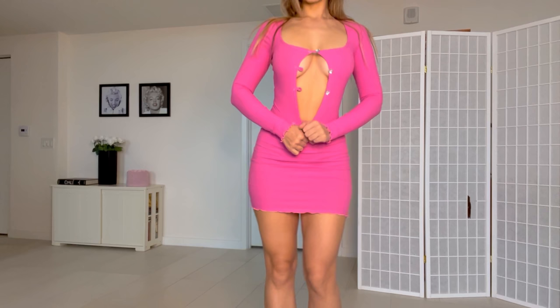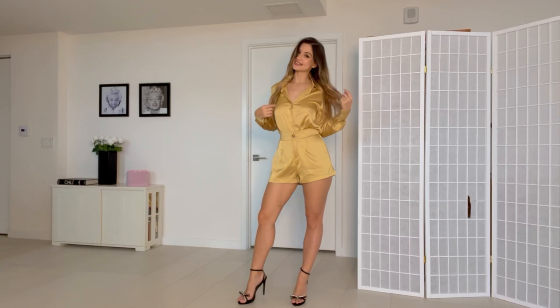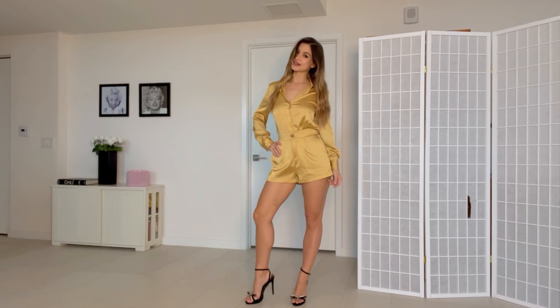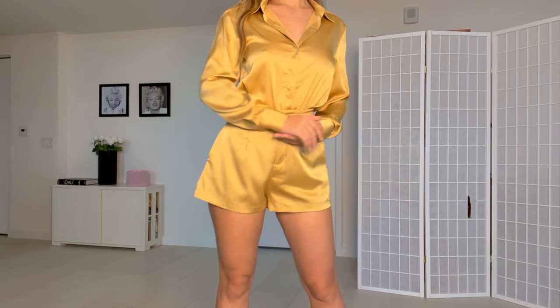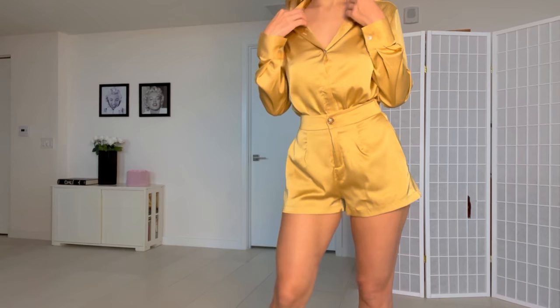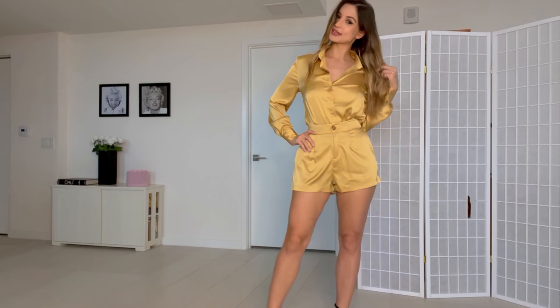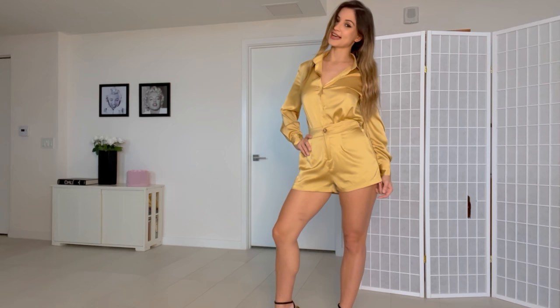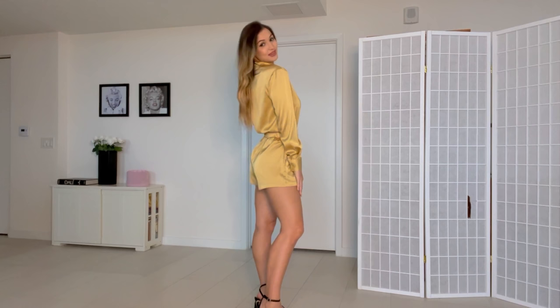Last but not least — this is a mustard yellow, or dark yellow, satin set, which I absolutely love. It is super comfortable and very cute. Wearing the same black heels. This satin is really good quality — very soft and very nice to the touch. I love the way the shorts fit, and the shirt is kind of like an office shirt with a collar, sleeves, and a full button-down front. It's the kind of look you can wear at night or during the day depending on the occasion.